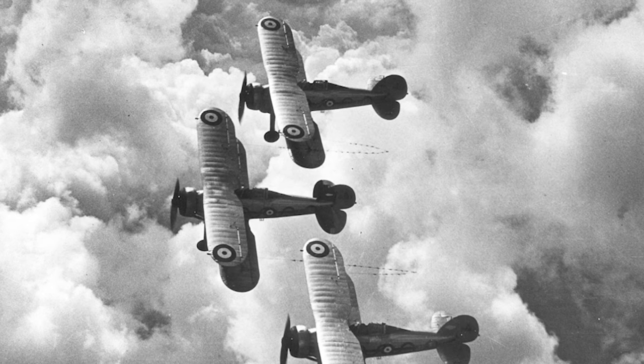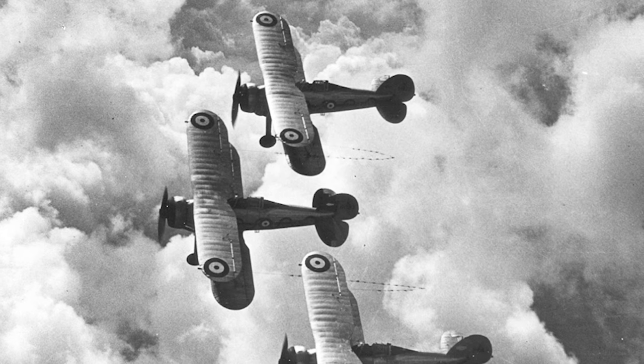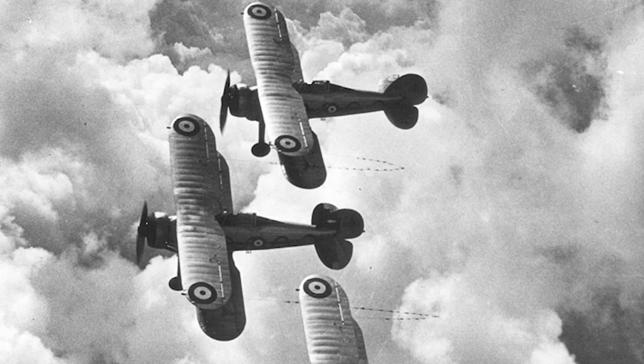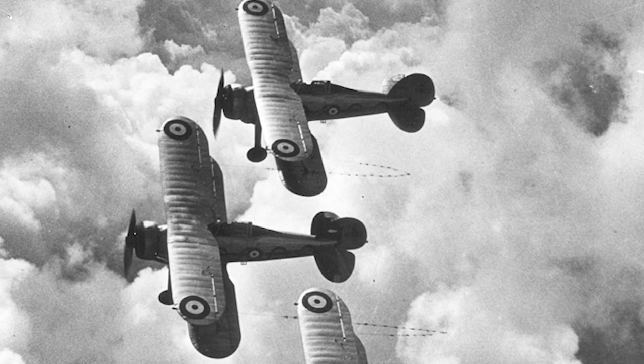In battle, the Gladiator saw action across the globe, from the frozen landscapes of Norway to the scorching skies of North Africa. Its operational history is a tapestry of bravery, strategic victories, and, admittedly, some challenging defeats.